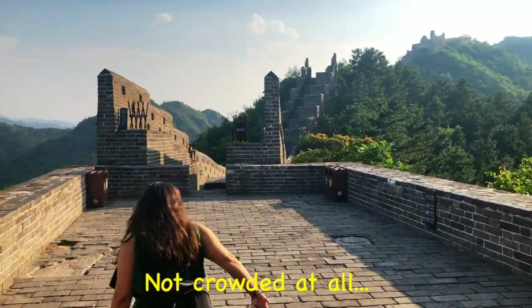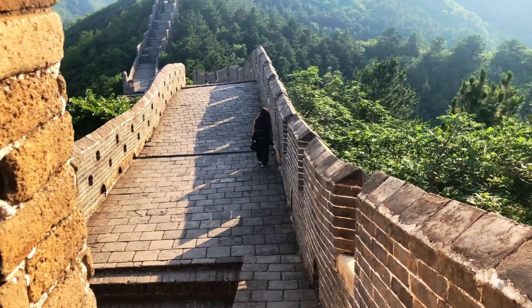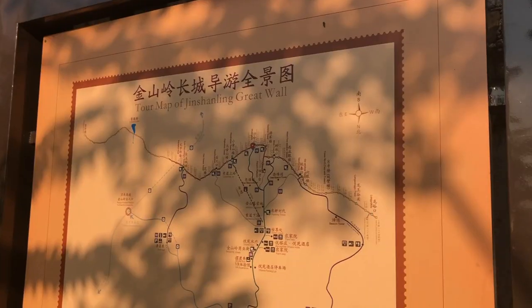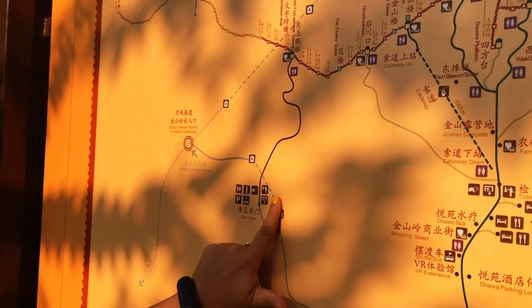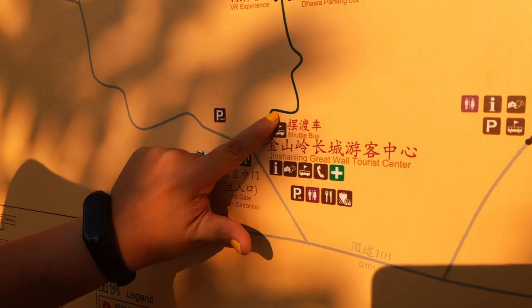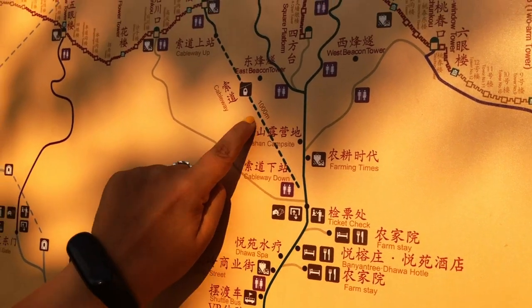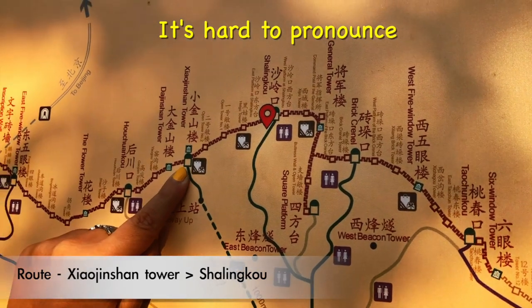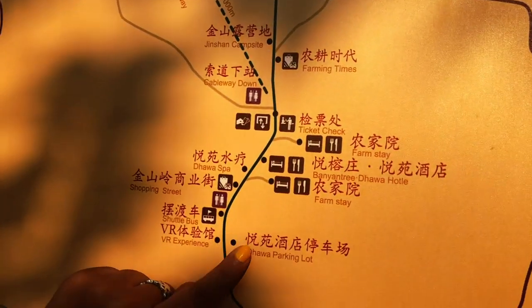One of the best feelings of this world is walking on one of the seven wonders of the world. Here is a recap of the route: we came from Beijing all the way up to the Jinshaling Tourist Centre. We took a shuttle that dropped us at the ticket checkpoint and from there we bought cable car tickets. We reached the Xiaojinshan Tower and after crossing four towers we exited from Shalinggau. Then we walked back to the checkpoint and took the shuttle again to go to the parking.